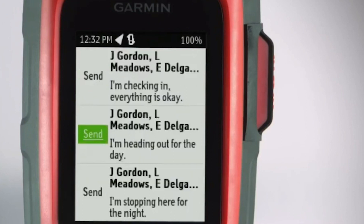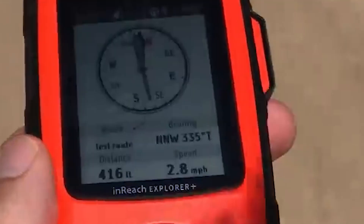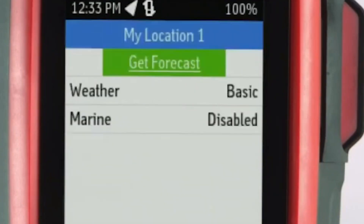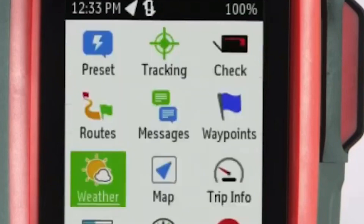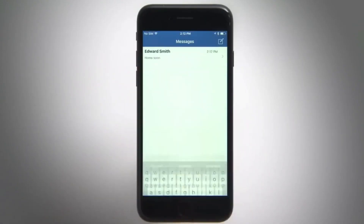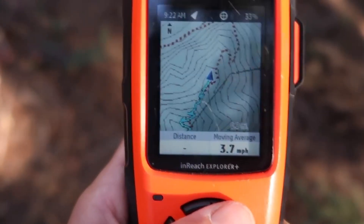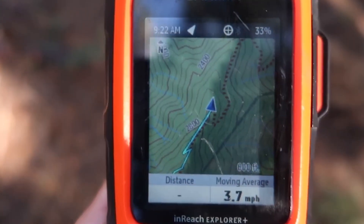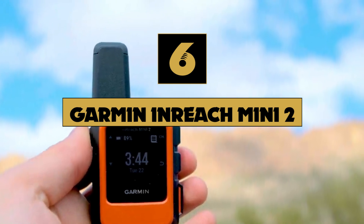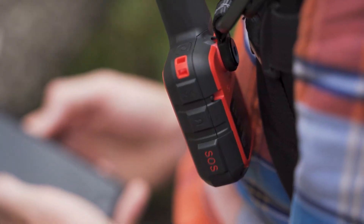In an emergency, you may also use inReach to send an SOS to the 24/7 monitoring center, text about the nature of your problem, and receive a confirmation when aid is on its way. The optional inReach weather prediction service sends precise updates straight to your inReach device, compatible smartphone or tablet, and the Earthmate app, so you know what to anticipate on the road. Predictions for your present location or any other waypoint or destination on your route are available, as are basic and premium weather packages.